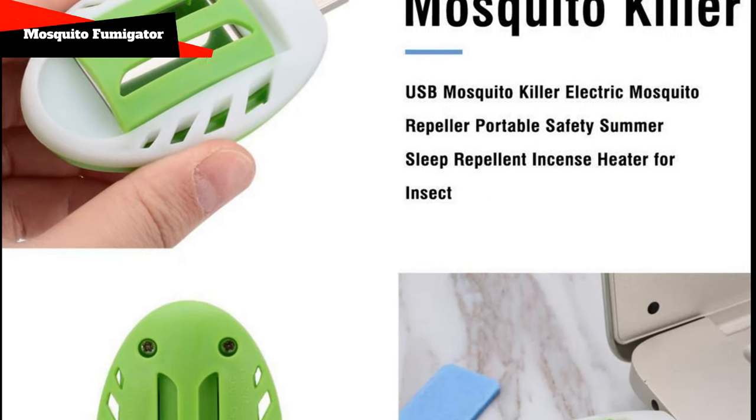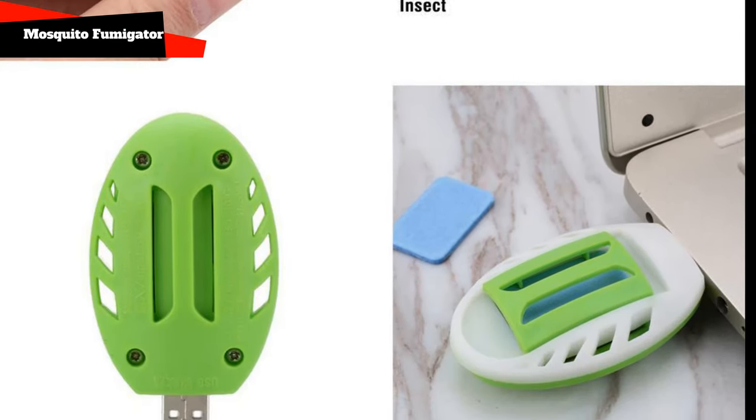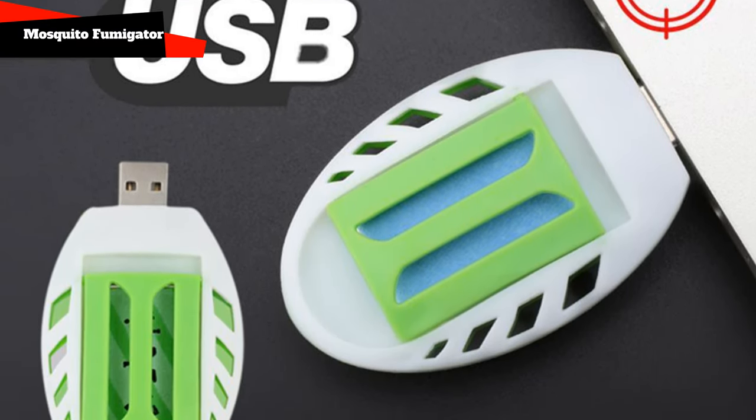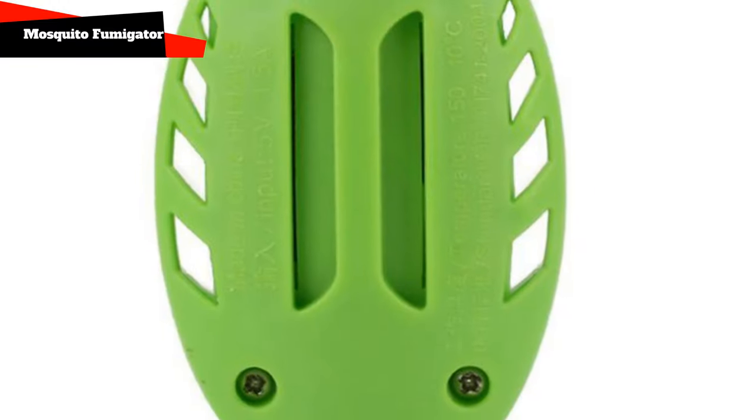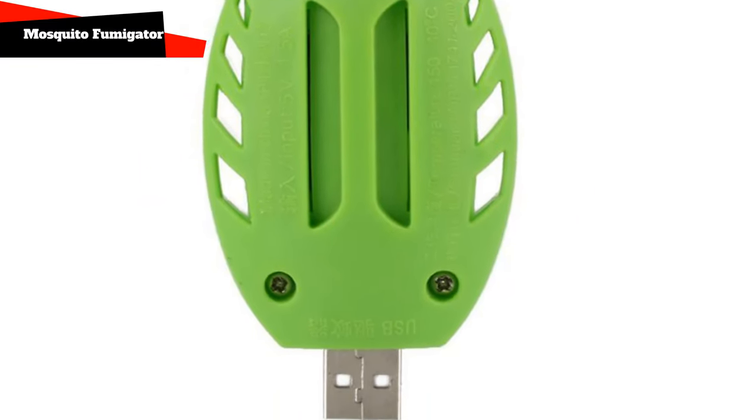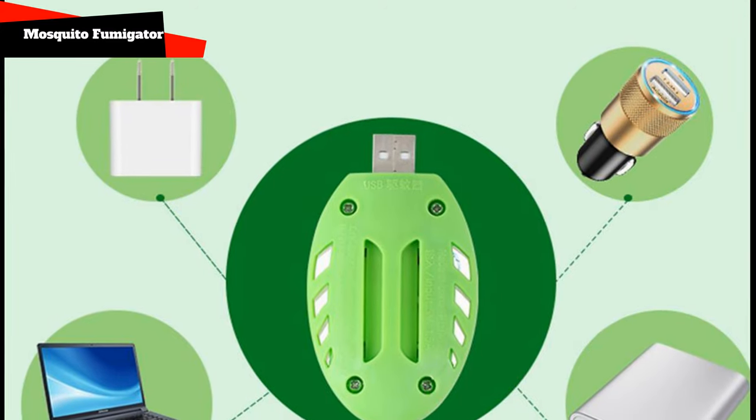Portable USB Fumigator. One of the most affordable mosquito control devices is electric fumigators with plates. They are sold in any supermarket, and when there is no outlet nearby, this option with a USB connection will come in handy. It can be inserted into a laptop or power bank.